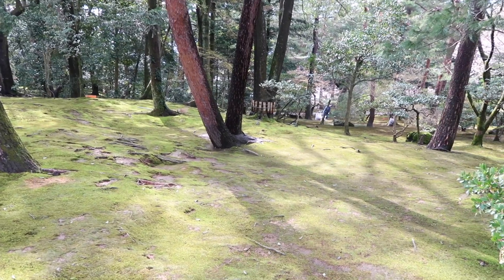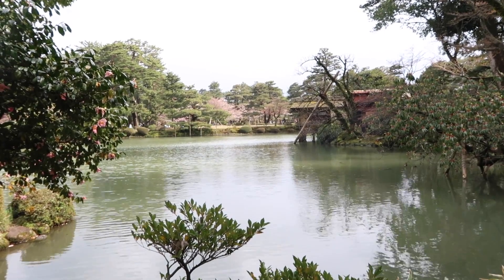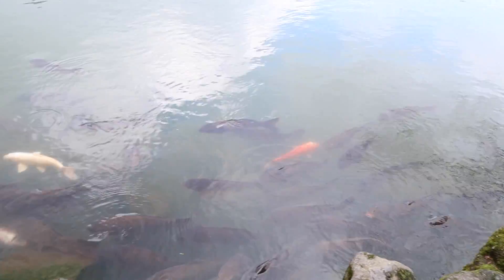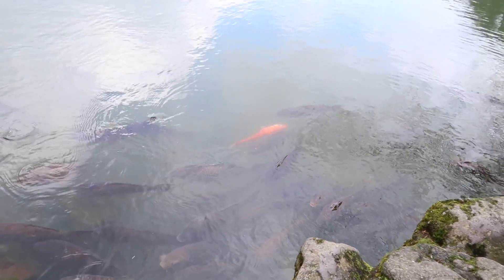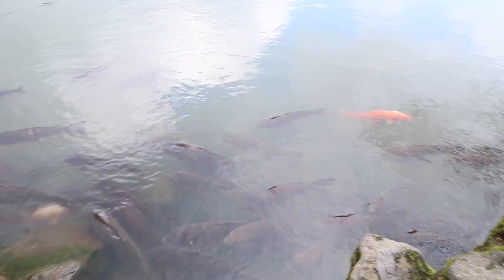Look — it's moss! I love moss. Some ducks have come up to us thinking we have food. It's a bit mean because we're almost promising food we don't have.